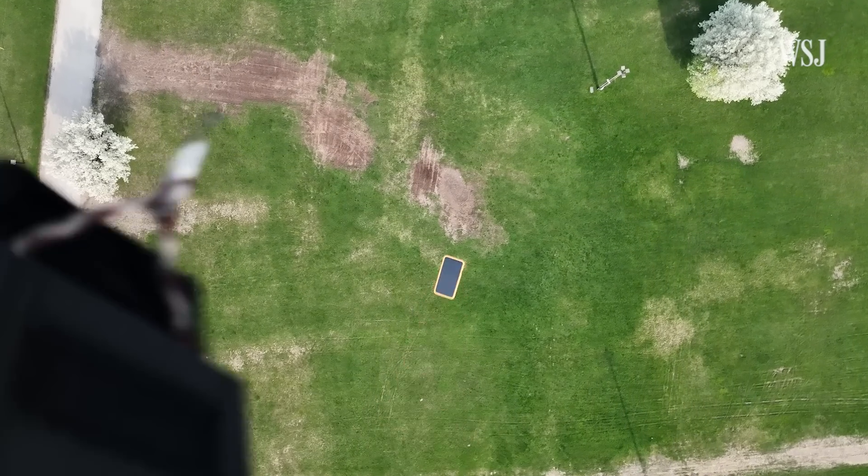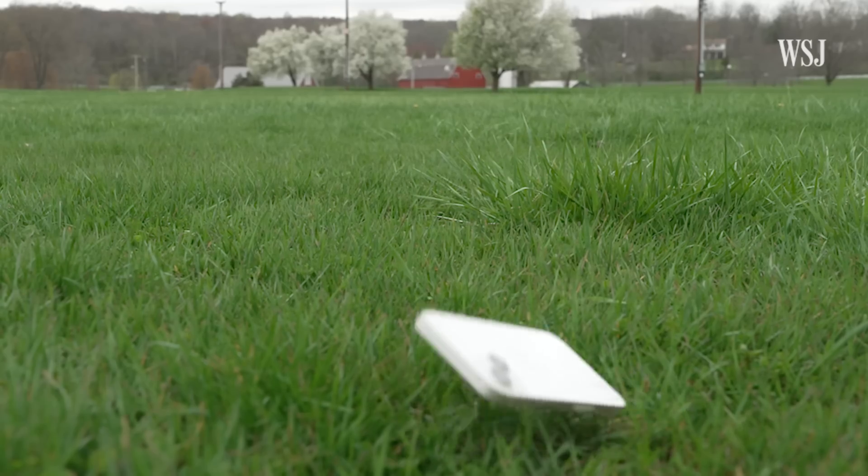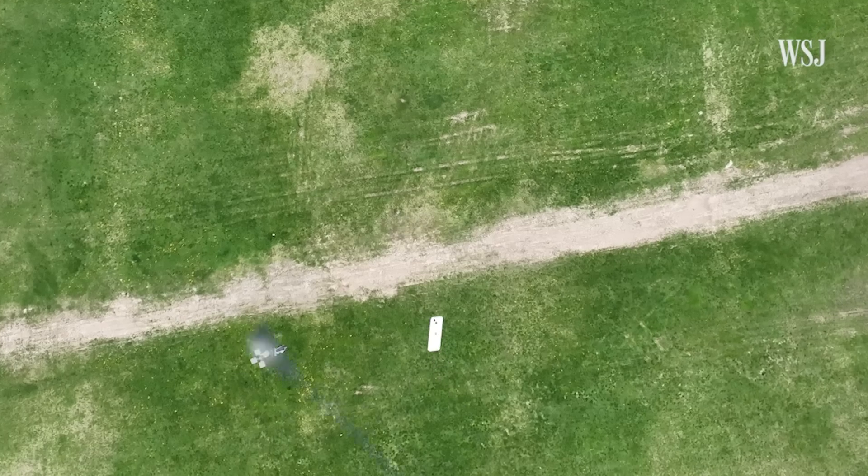So what did we learn from dropping all these phones today? Physics is cool. Phones have gotten more durable — even 30-foot drops onto asphalt didn't destroy them. But if you happen to drop your phone out of an airplane, make sure it lands on grass. Really, just get a case.